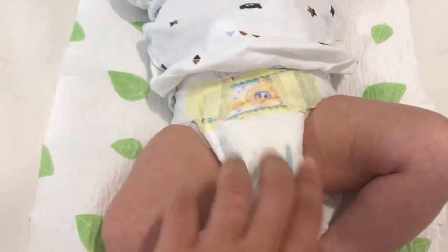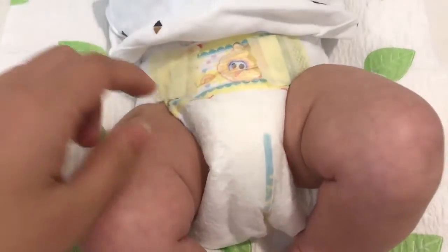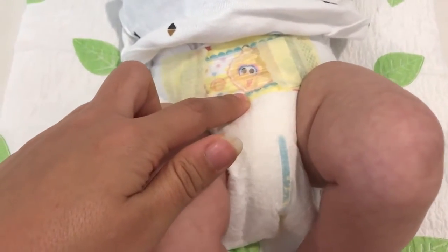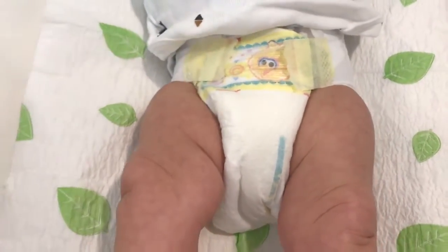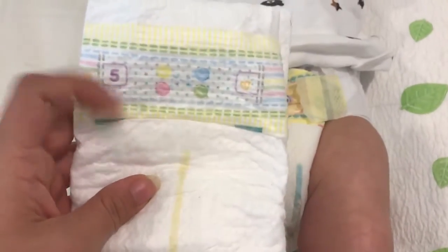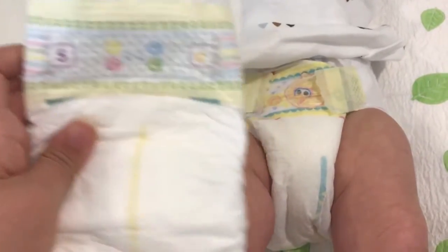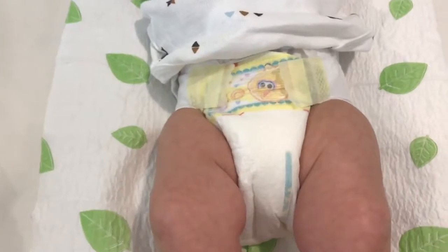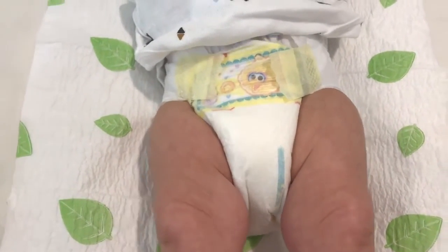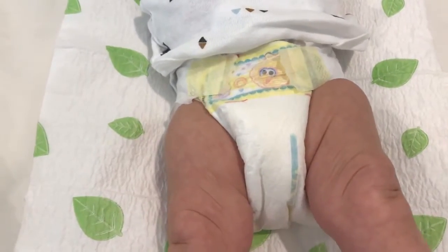My only issue with this diaper is the design — it gets pretty boring. It used to have Sesame Street characters, but now they've changed it to a design with bunnies and stuff. I think the Honest diapers have really cute designs; I'd prefer those design-wise.